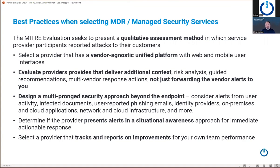For best practices: number one, select a provider that has a vendor-agnostic unified platform. You might start with MDR services from your endpoint vendor, but when you want to add a SIEM, identity, cloud, or something else, we've seen many customers move away from MDR offered by the EDR tool into a provider that supports more than just the endpoint. Number two, evaluate providers that deliver additional context, risk analysis, guided recommendations, and multi-vendor response actions — not just forwarding the alert to you. There's no value in simply forwarding the alert. How do you get the additional context? The screenshots I showed demonstrate the additional analysis our SOC has done, looking at previous alerts, putting it into context, and giving you recommendations.